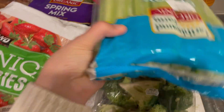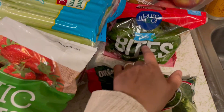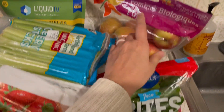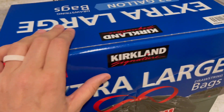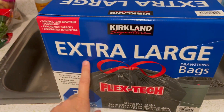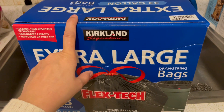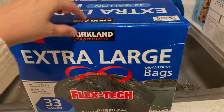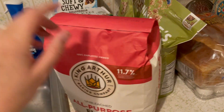I grabbed a pack of celery, some broccoli, some of these little cocktail cucumbers — the kids really like those — and some more apples. We literally only buy trash bags about twice a year, once in the winter and once in the summer, and we are almost out, so I picked up a box of the extra large trash bags.